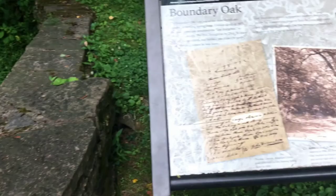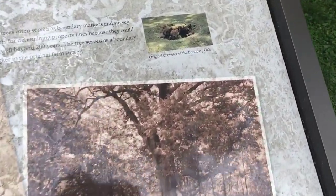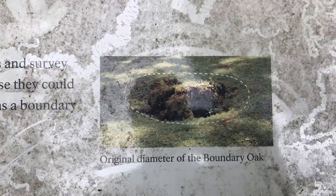It says it died in 1976. And there is, at some point, what was left of the Boundary Oak.